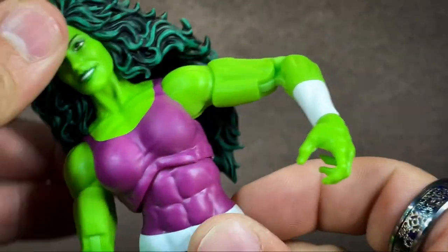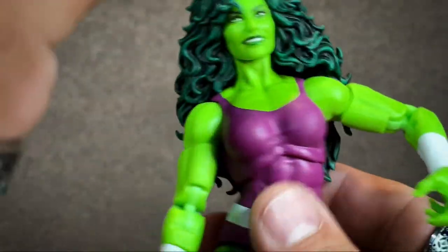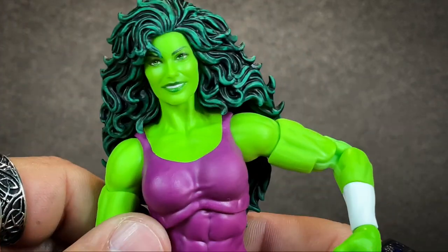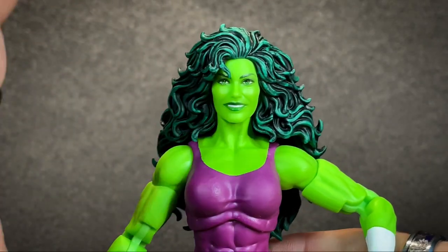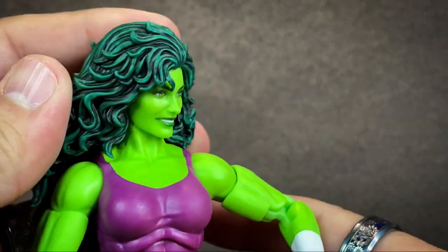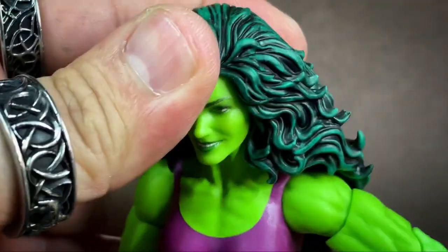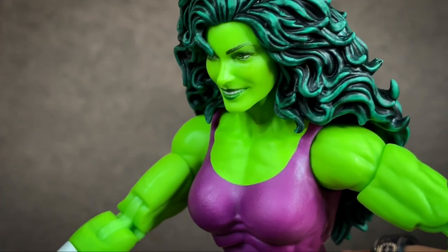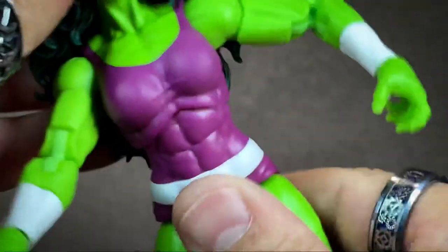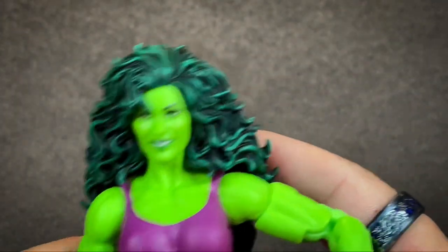The biggest problem here is the head. It's a phenomenal sculpt — I love this sculpt. The fact that the sculpt is gorgeous and really well done is why it gets a pass when it comes to the articulation, because she can do side to side but she can't do any lookups. So it's hard to get her to do one of those ground pound poses. I would have to melt the hair back, and even then I'm not fully convinced it'll even look good. So be careful, don't do that.